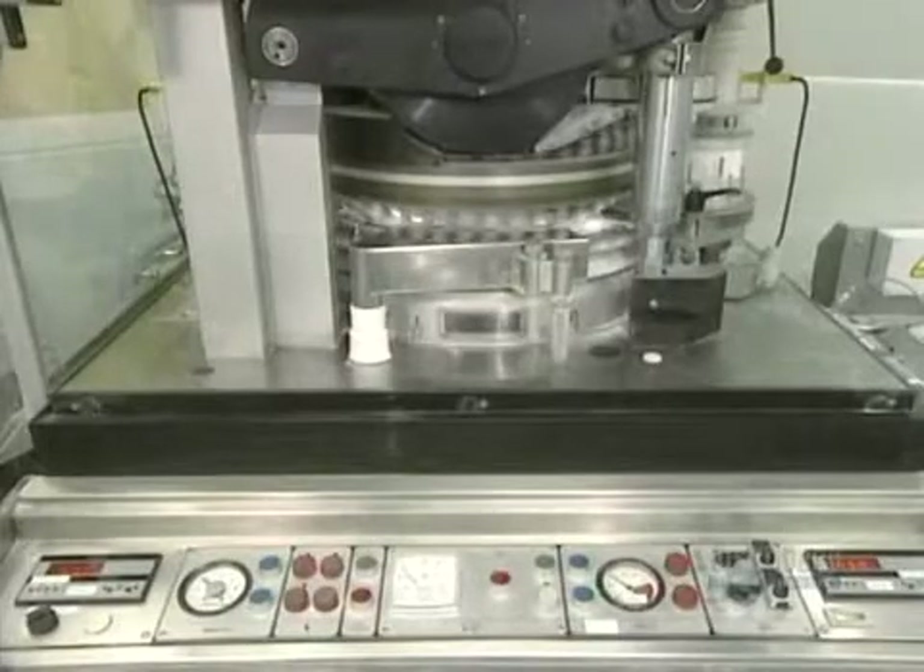Here the press operates at full capacity. It can produce 5,000 pills per minute.